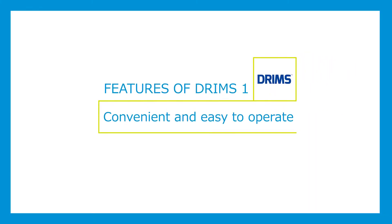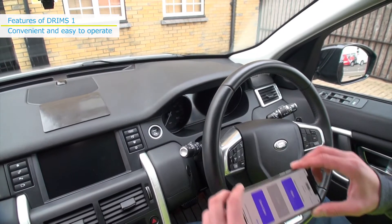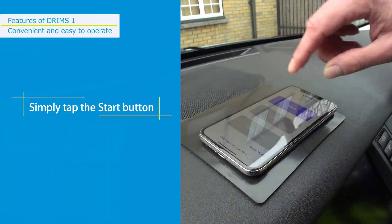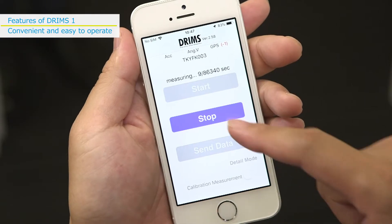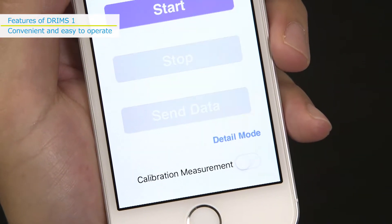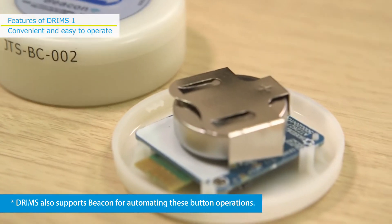Features of DRIMSU — ONE: Convenient and easy to operate. Install the DRIMSU app on a smartphone and mount it in a vehicle. Simply tap the start button to start measuring the road surface, tap the stop button to stop, and tap the send button to send the data to the server over a Wi-Fi or 3G/4G network, and you're done.